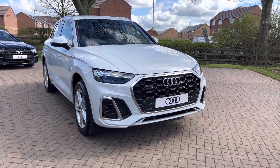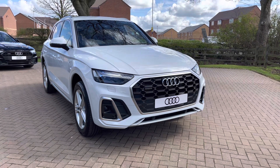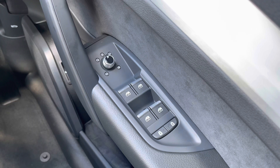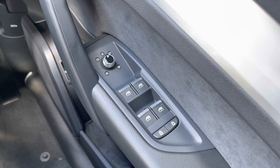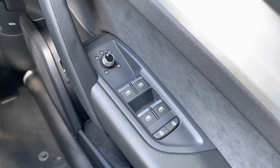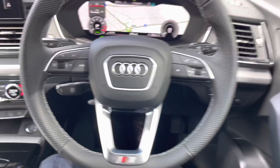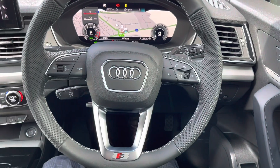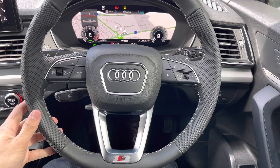For the next part of this video let's take a look inside the Q5 and at some of the technology on offer. Starting with the window controls, we have fully electric operation of the door mirrors including electric heating and electric folding, which is great for tighter parking spaces. We also have this lovely three spoke leather wrap multifunction steering wheel with all the important buttons right at your fingertips.